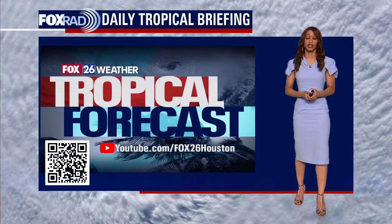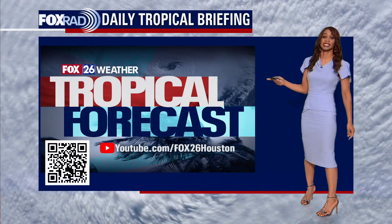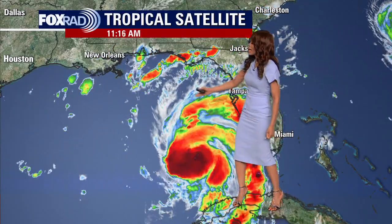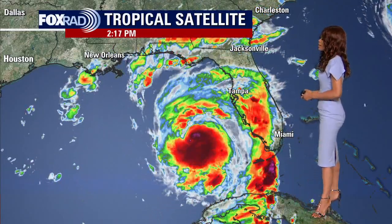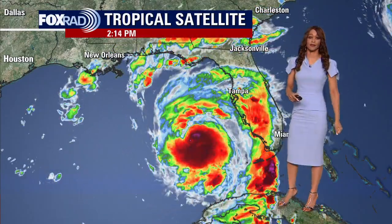I am talking about Idalia, which is now at 100 miles per hour for those maximum sustained winds. Let's get right to your update. I want to show you what Idalia looks like on our tropical satellite and it is really starting to get organized, becoming more symmetrical and trying to develop that eye in the center of this circulation. That eye wall developing indicates that rapid strengthening it is going through. It is looking pretty healthy and it is getting closer to the west coast of Florida, expected to make landfall in less than 24 hours.